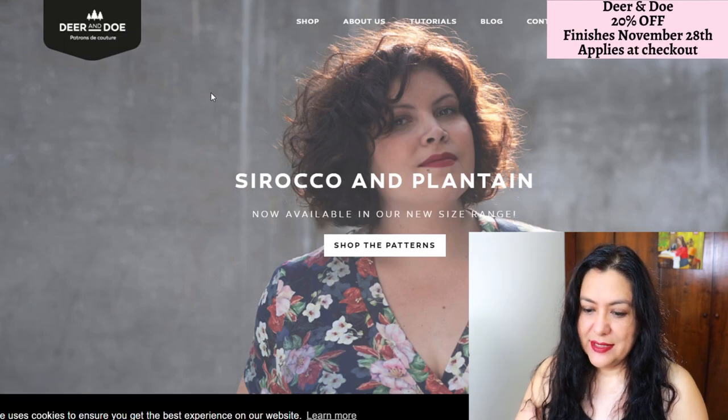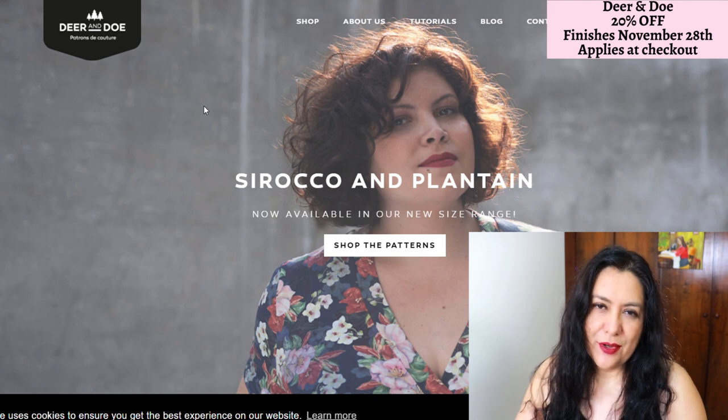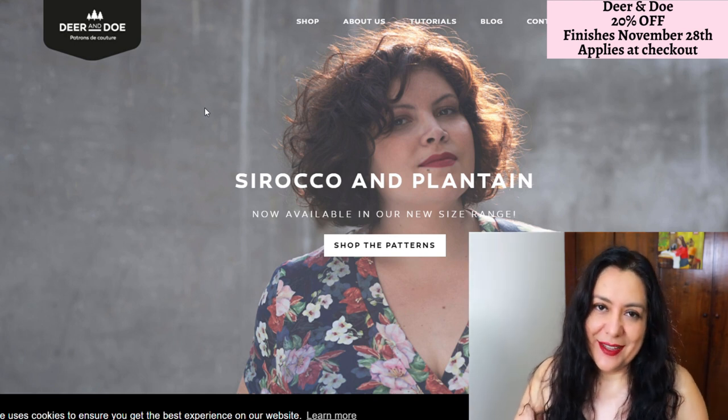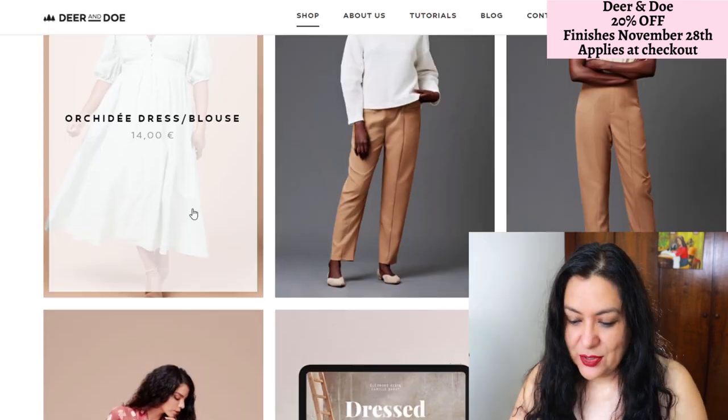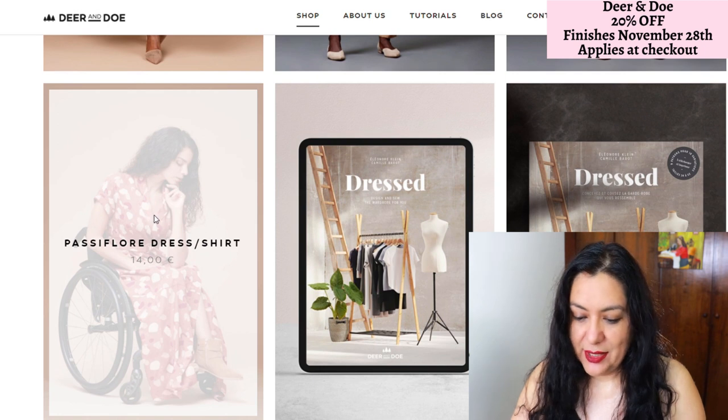Another brand I want to look at is Diron Dole. I've only made one pattern from them — the Sirocco jumpsuit — and I didn't like the style for myself, but I did like the bodice and the instructions. So I sort of know what I'm after. The Pass the Floor dress is what I want to have a look at.